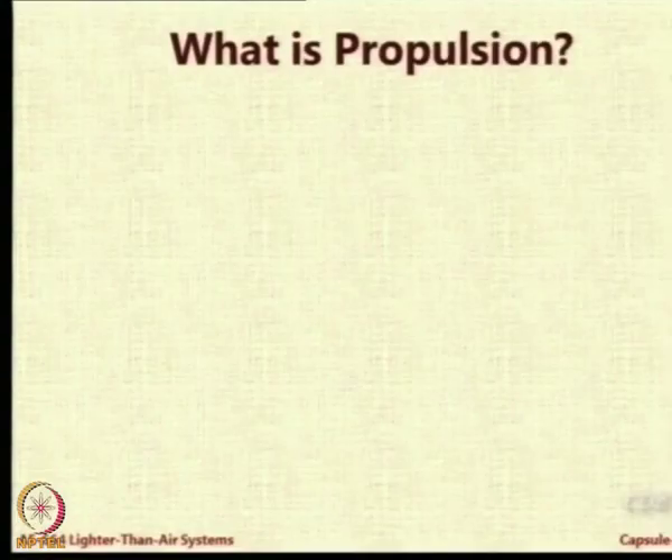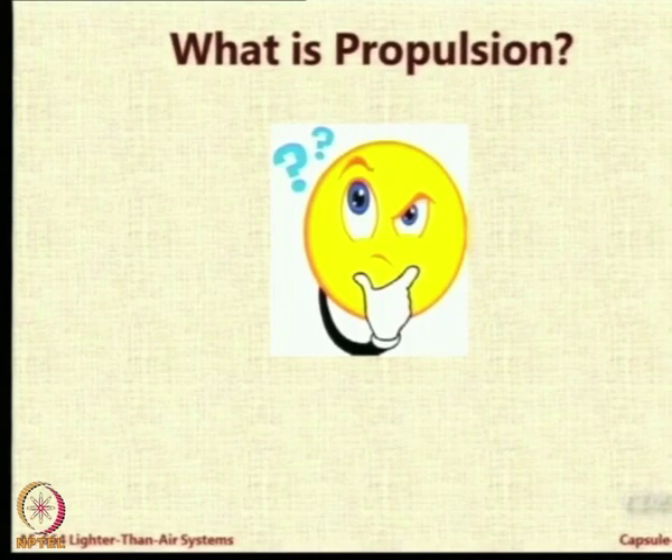First, a question: what exactly is propulsion? Can somebody help start the discussion? Prateek, what is propulsion? Something that helps you propel — using the same word. What is meant by propelling? Thrust-providing. So you have got a new word called thrust. You should answer in a way that there is no need for me to ask further questions — simple language. Can you not simplify this further?